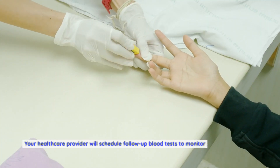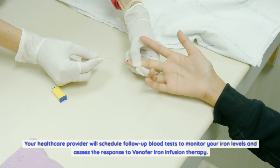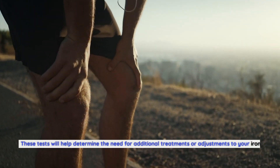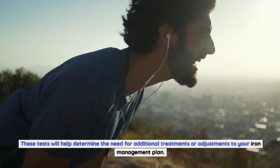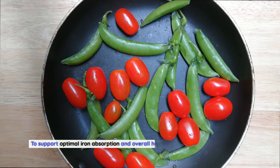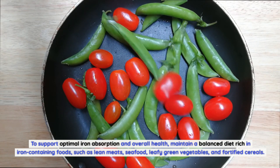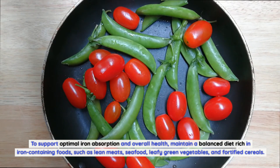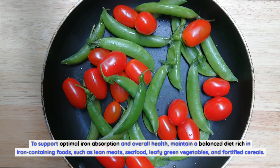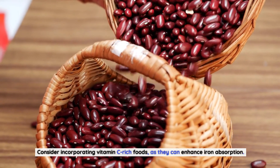Follow-up blood tests: Your healthcare provider will schedule follow-up blood tests to monitor your iron levels and assess the response to Venifer iron infusion therapy. These tests will help determine the need for additional treatments or adjustments to your iron management plan. Maintain a healthy lifestyle: To support optimal iron absorption and overall health, maintain a balanced diet rich in iron-containing foods such as lean meats, seafood, leafy green vegetables, and fortified cereals. Consider incorporating vitamin C-rich foods, as they can enhance iron absorption.